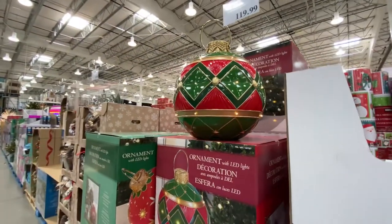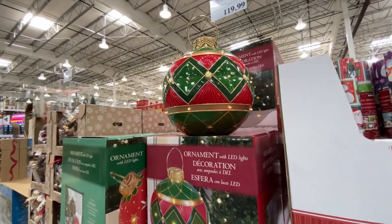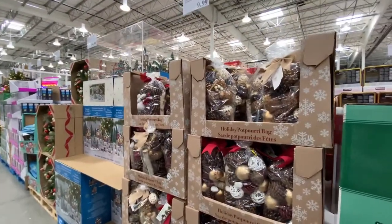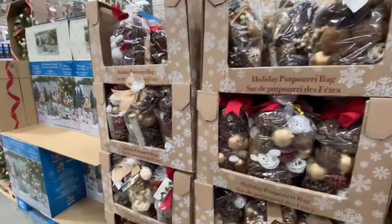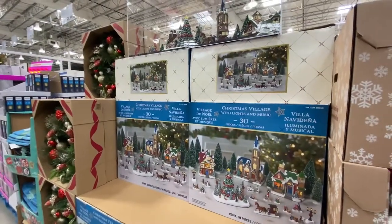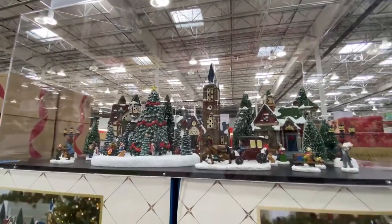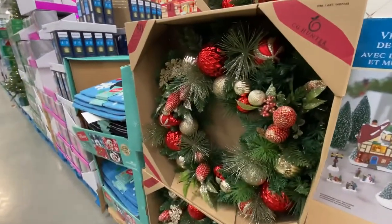Oh my gosh, so pretty — this ornament is $120 and it has LED lights. They have holiday scented cinnamon potpourri for $10. There's a Christmas village with lights and music, displayed right here, for $155. And they've got a holiday wreath for $60.